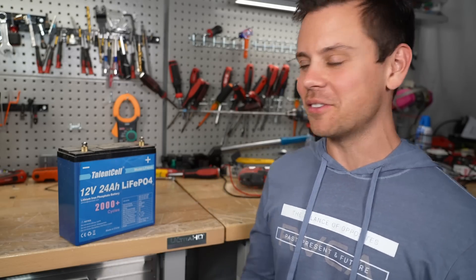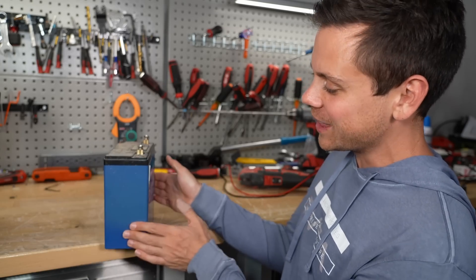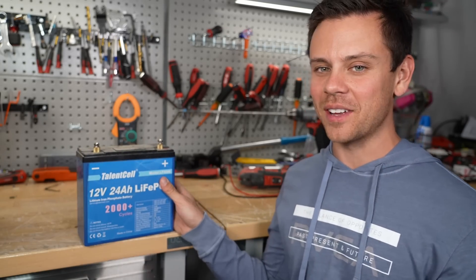I hope you guys liked the video. I'm still blown away that we only got 6% capacity fade. I'm going to hook this back up right now — thank you so much for watching.